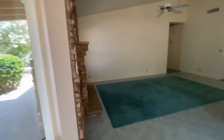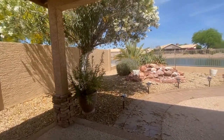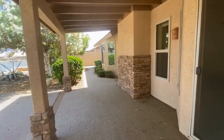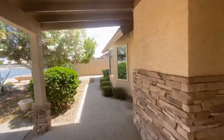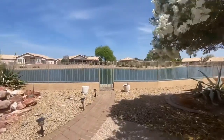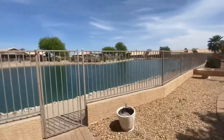Now we're going to go outside and take a look at the back. We do have a very great covered patio. There are a few citrus trees off to the side, but the main showstopper here is the access that you have to the lake and to the walking path right there.